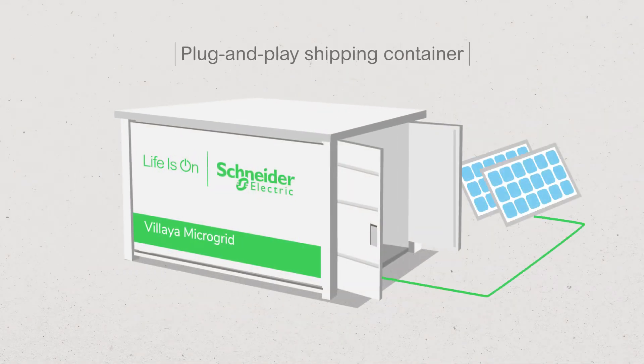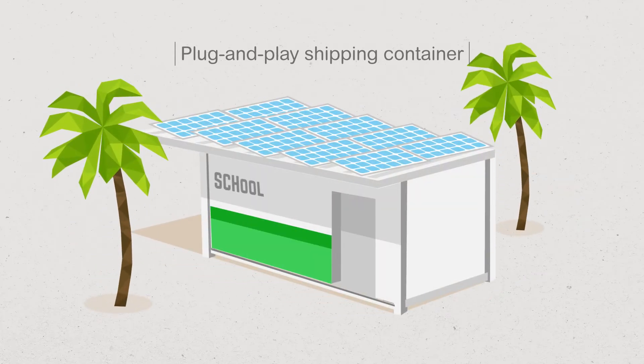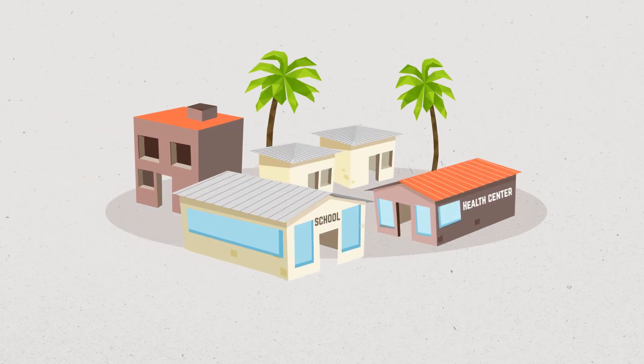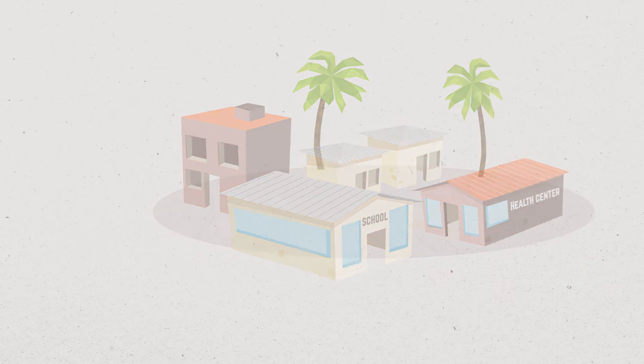Depending on the size of the container, it can also house a classroom, office, or medical dispensary. Regardless of the configuration, Vilea Microgrid brings electricity to communities that do not have access to the grid. This means homes, of course, but also schools, health centers, and office buildings.